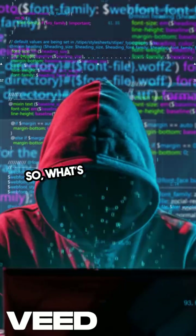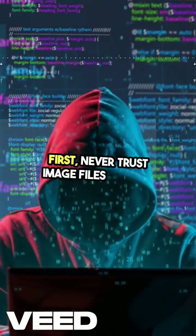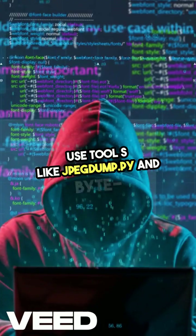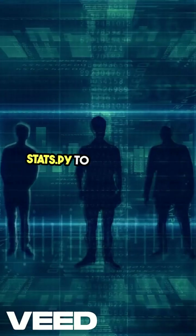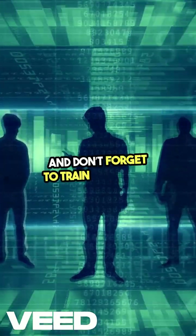So, what's the takeaway? First, never trust image files blindly. Use tools like jpegdump.py and bytestats.py to analyze files before opening them.